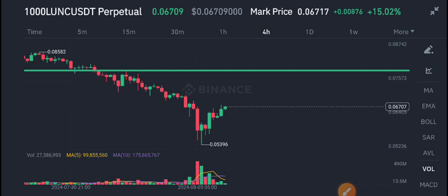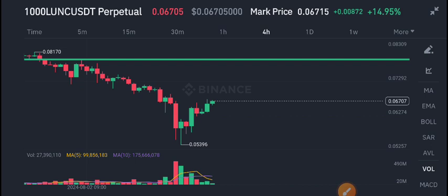We are expecting a massive move from Luna Classic coin and from BTC as well. I recommend holding for a long time. Thanks for watching. For more latest updates and signals, join my Telegram group — link is in the description.